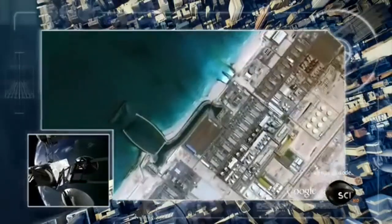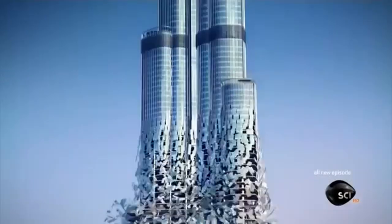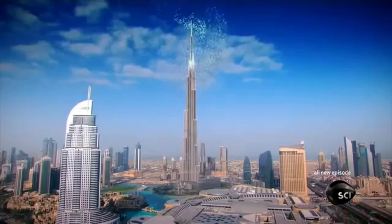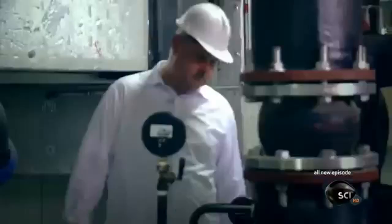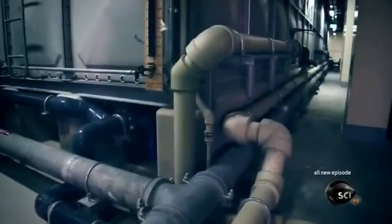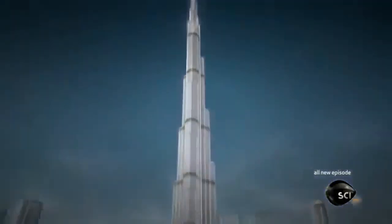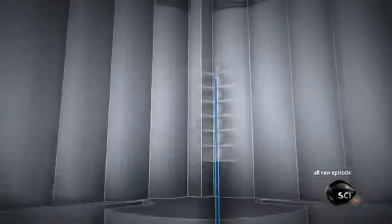Today the city relies on huge desalination plants that turn seawater into freshwater. But pumping the water around the city and into skyscrapers like the Burj Khalifa is a formidable challenge. Engineer John Zwetz has overseen the installation of water networks into many of the city's towers. If you look at the water distribution infrastructure, you'd see a myriad — almost like a spaghetti bowl of pipes — distributing water to every corner, at every floor, at every level.